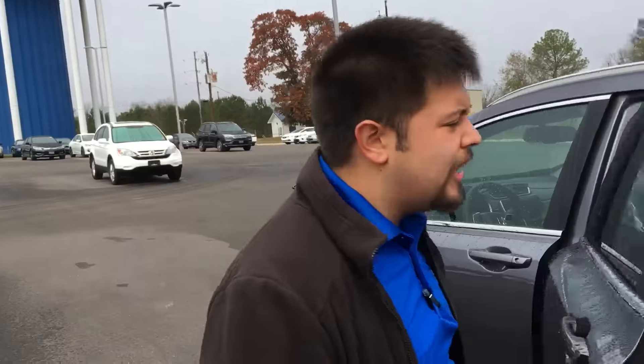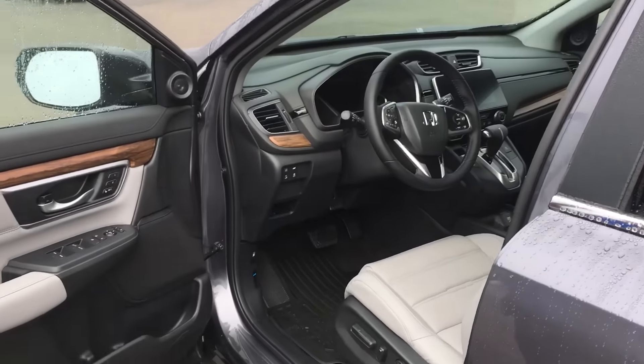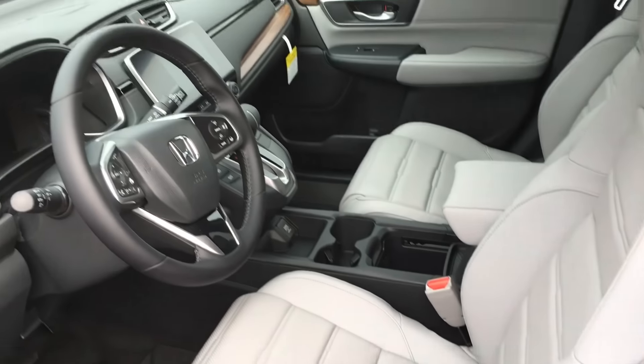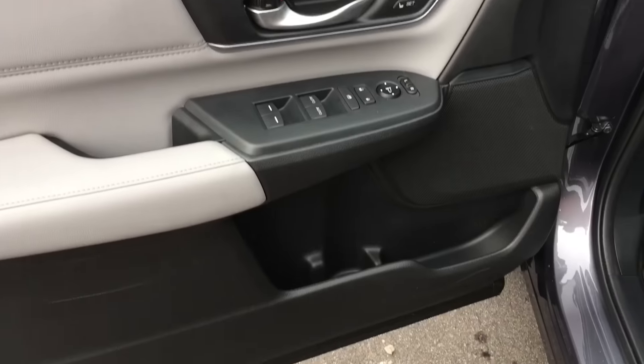Now if music is your thing, this has a nine-speaker and one subwoofer stereo system, so you're definitely going to get the best audio out of this vehicle. Now with this being the touring model, it has leather all through the vehicle, electronic adjusting, memory seating for two, your touchscreen stereo, and your Honda Sensing package.